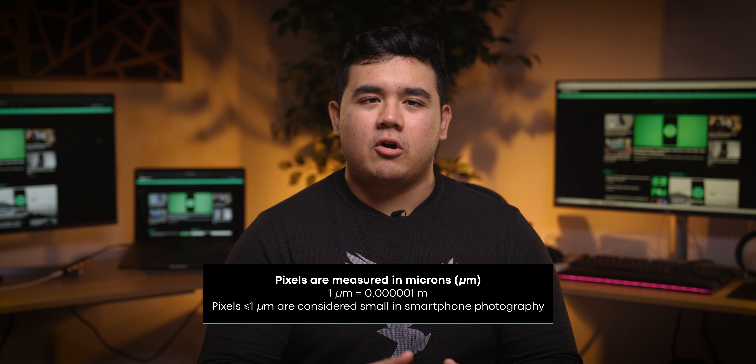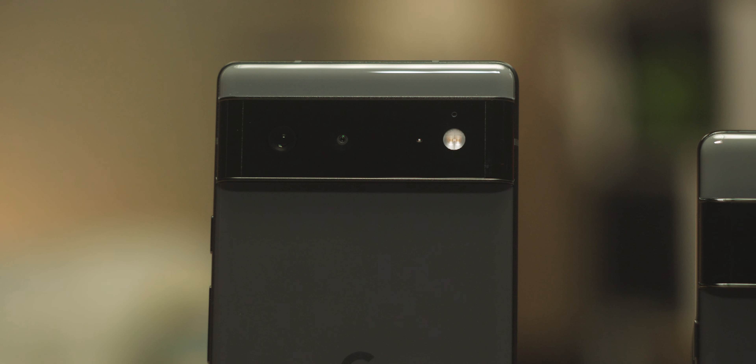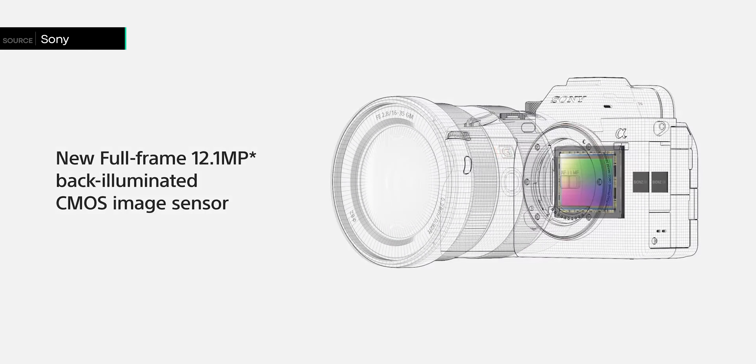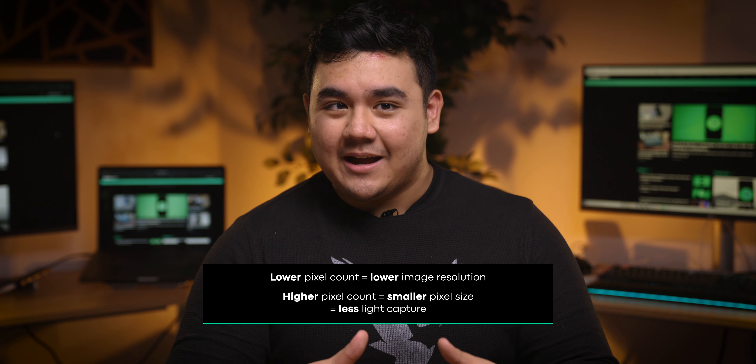Any pixel that is one micron or lower in photography is considered rather small. With photography, you generally want your pixels to be as large as possible, because the bigger the pixels, the larger the surface area for light capture. That's why mirrorless cameras that excel in low light, such as the A7S III, only use a 12 megapixel sensor. But here's the catch: the fewer the megapixels, the lower your image resolution. But at the same time, the more megapixels you have, the less surface area you have for light capture. So how are smartphone manufacturers able to pack as much as 108 megapixels into their cameras without sacrificing low light performance? Well, that's where pixel binning comes to the rescue.